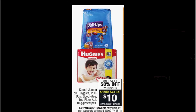Select jumbo packs of Huggies, Pull-Ups, Good Nights, True Fits, or all Huggies wipes are on sale — buy one, get the second one 50% off. Plus when you spend $30, you'll get $10 back as an extra care buck. If you get four of the Huggies Little Snugglers jumbo packs at $12.49 and use four of the $2 off coupons for Huggies diapers found at coupons.com, you'll pay $29.47 out of pocket, get the $10 back. It'll be like getting each one for $4.87.